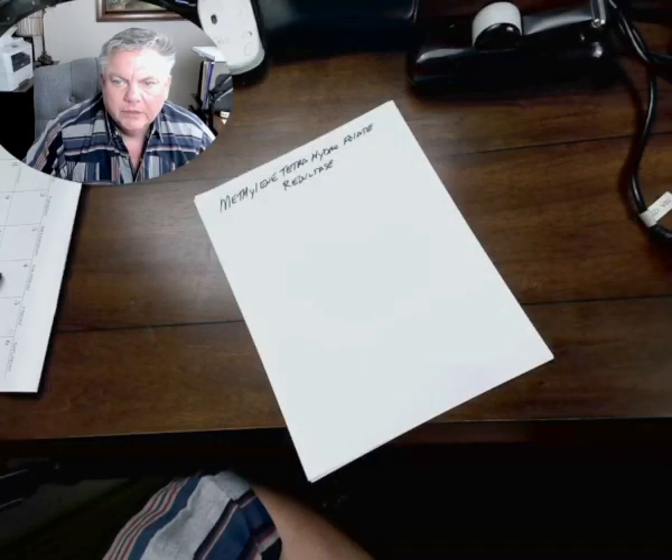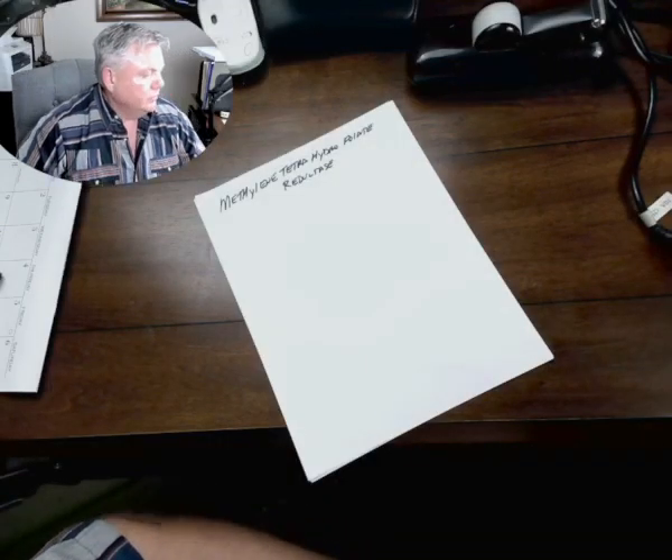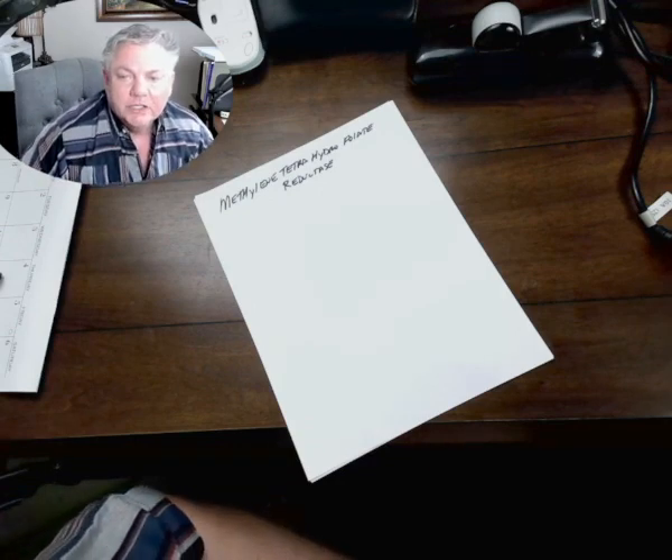Hi, I'm Dr. Mark Darner, board-certified chiropractic neurologist. Today we'd like to talk about MTHFR, also known as methylfolate tetrahydrofolate reductase gene mutation.